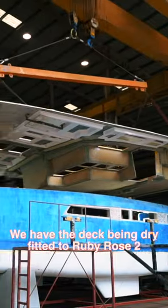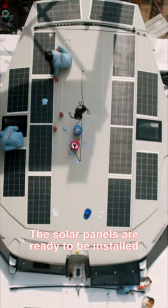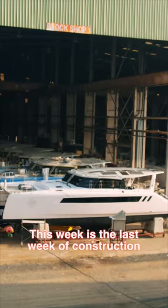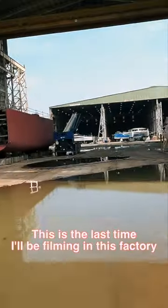We have the deck being dry fitted into Ruby Rose 2. The solar panels are ready to be installed. The galley furniture is starting to go in. The hull is no longer blue. This week is the last week of construction.